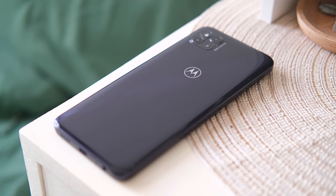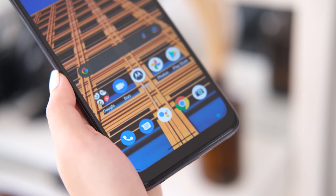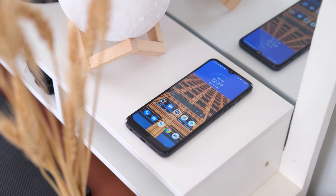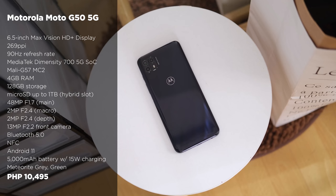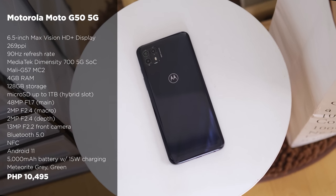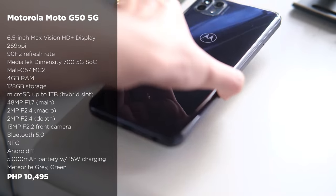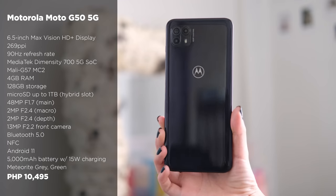Lastly, we have the Motorola Moto G50 5G. Motorola has come a long way as a phone brand — it's one of the biggest manufacturers out there alongside Nokia, and has made its presence more known in the mid-range market. This smartphone sports a 6.5-inch IPS screen, a MediaTek Dimensity 700 5G SoC, and a 5,000 mAh battery with 15W fast charging. It also has triple rear cameras consisting of a 48MP main, 2MP macro, and 2MP depth sensors, while up front we have a 13MP selfie camera. The Motorola Moto G50 5G with 4GB of RAM and 128GB of internal storage is priced at 10,495 pesos.